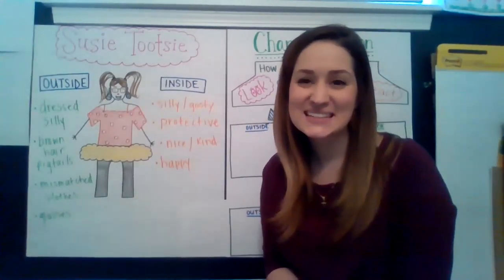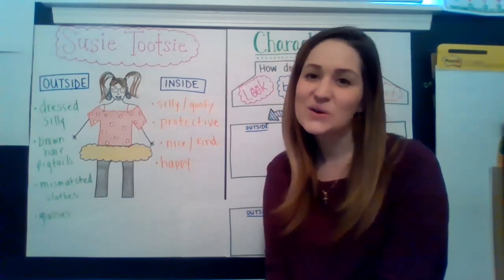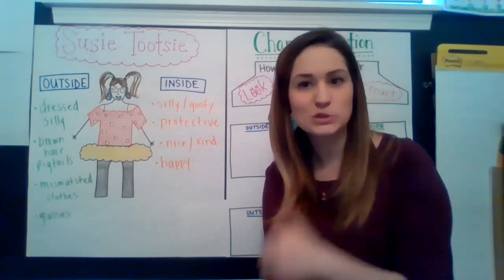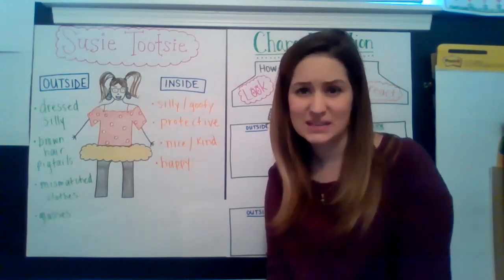Welcome back first graders. Today's lesson is for Monday. I hope you're ready for some more learning. So if you remember back to last Monday, I introduced you to one of my friends named Susie Tootsie, and she was really strange. She is a really silly person.